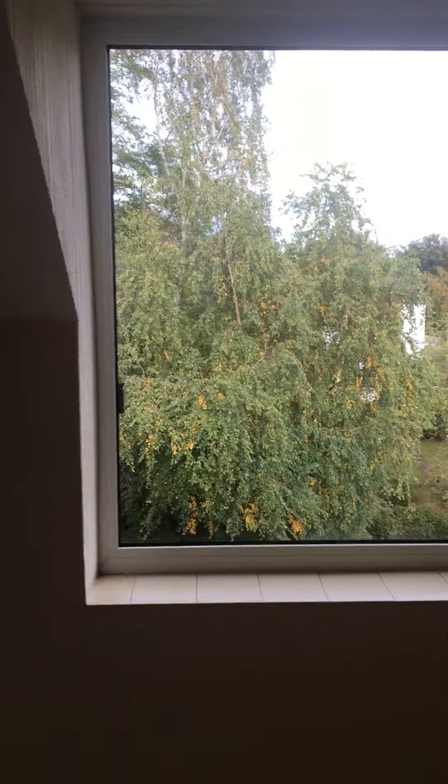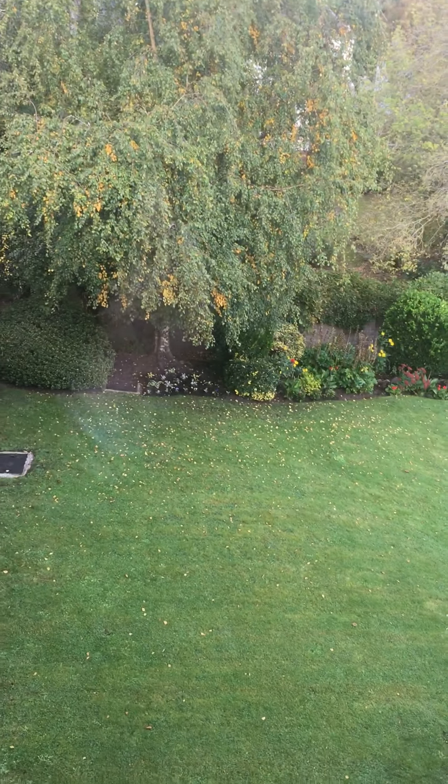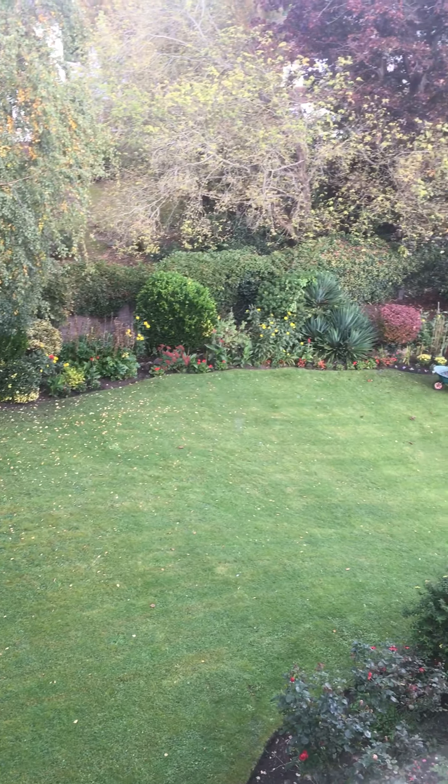We go to the window and you'll see that it overlooks the communal gardens.